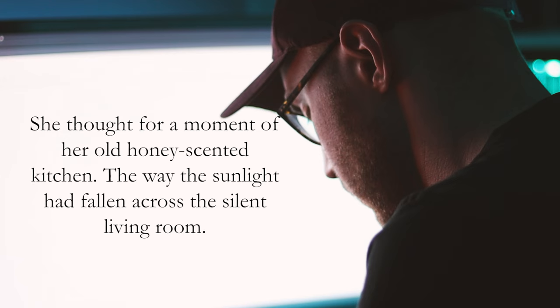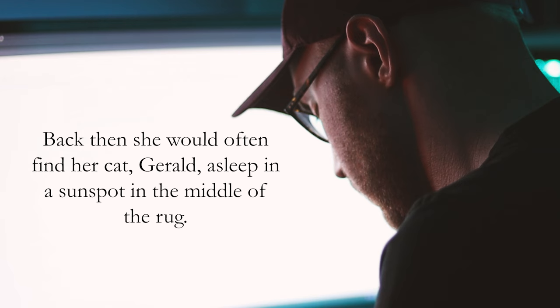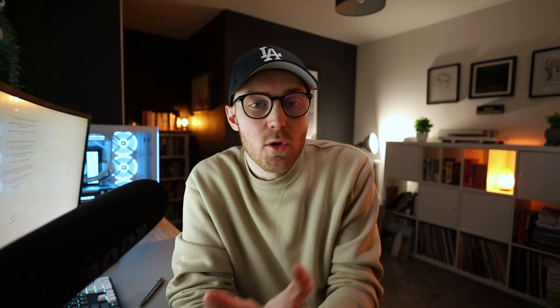She thought for a moment of her old honey-scented kitchen, the way the sunlight had fallen across the silent living room. Back then she would often find her cat Gerald asleep in a sunspot in the middle of the rug. She wondered if hundreds of miles away that house was still bathed in sunlight as it used to be. What I'm trying to communicate here is that this character misses this old house where presumably she used to live and had some good times.